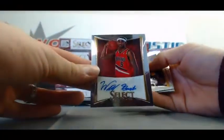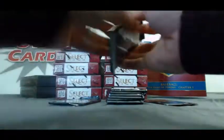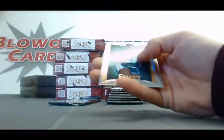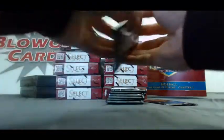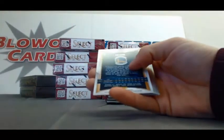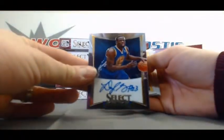Number two, 449 — autograph of Will Barton. Refractor, Elgin Baylor. And number two, 449 — Draymond Green autograph.